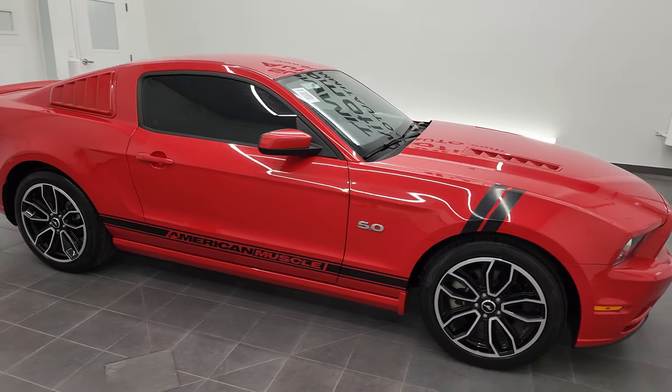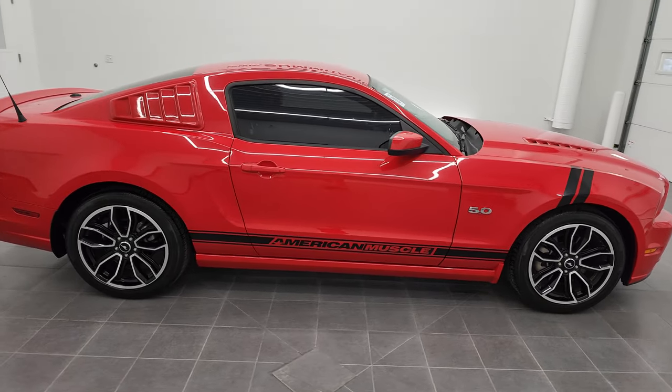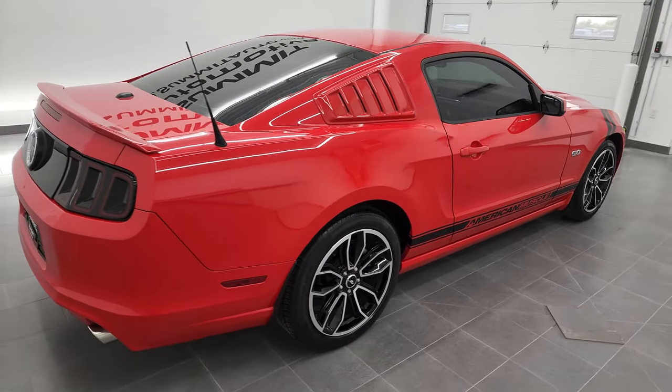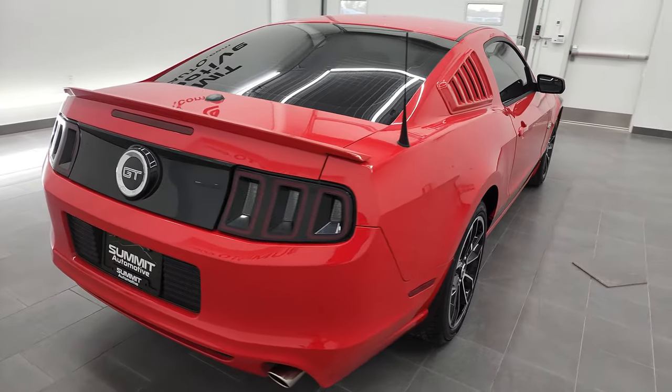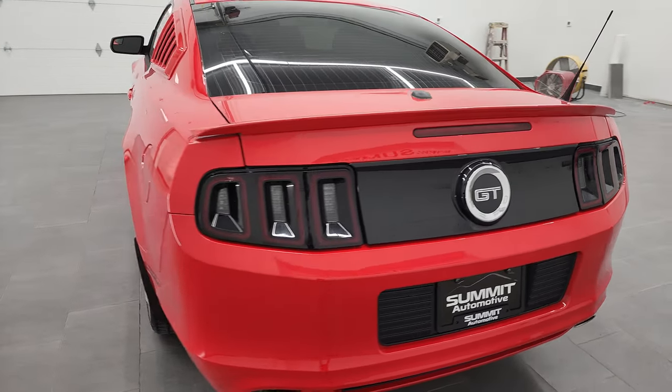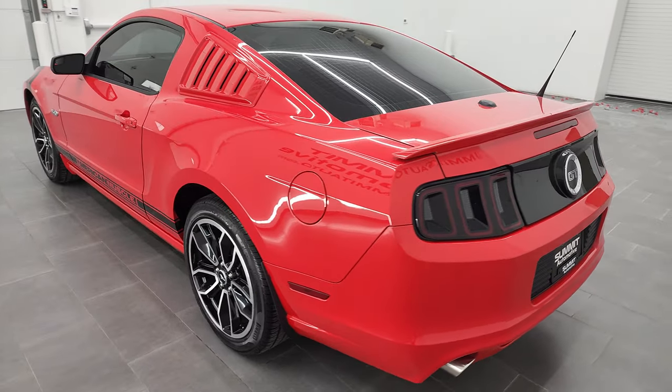Hey, this is Brett, and this 2014 Ford Mustang GT Premium is stock number 12877Z. I'm here at Summit Automotive in Fondalac, Wisconsin, your new and used sports car headquarters.